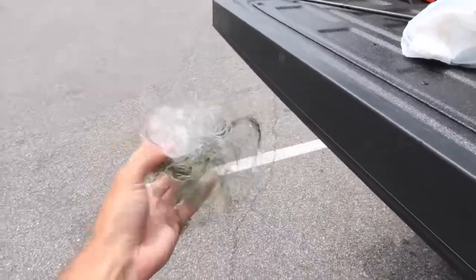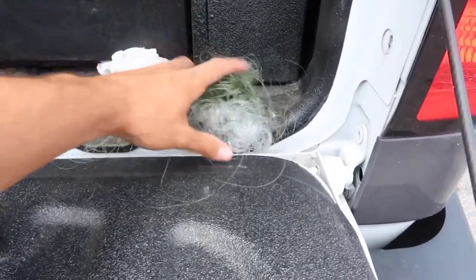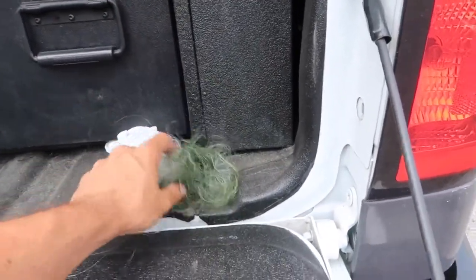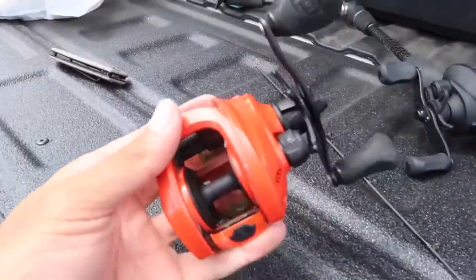Watch this old line right here — we're going to set it aside and throw it away later. That's important. I see people leaving fishing line on the ground when they're out fishing all the time. Don't do that. It's not good. Don't litter, pick up after yourself. Let's make it a better place.